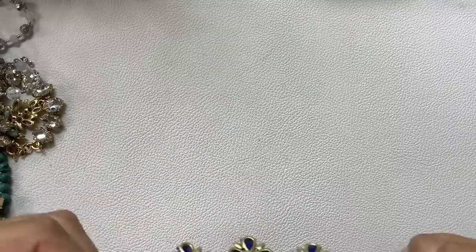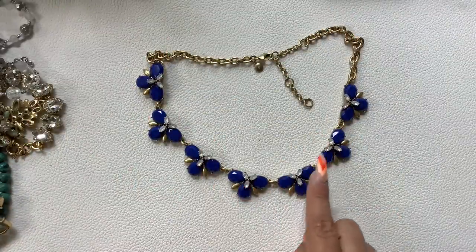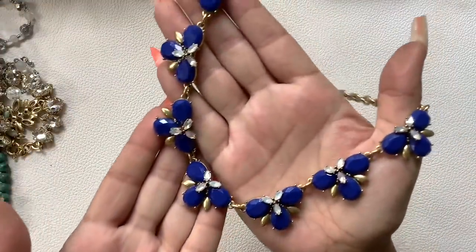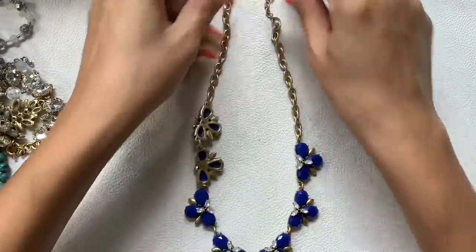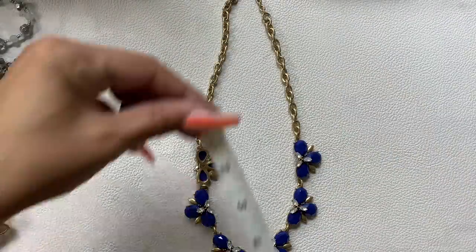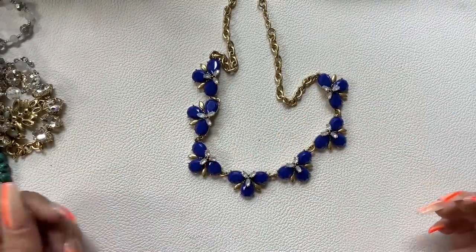Here is a J.Crew piece — blue and like an AB cloudy with a gold-tone setting. Really nice. Wearable length is 8 and a half inches. We'll do $10 on this one.